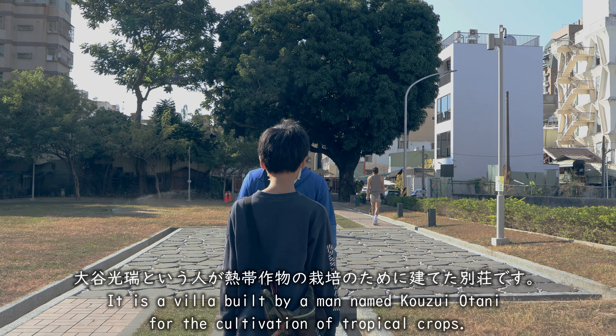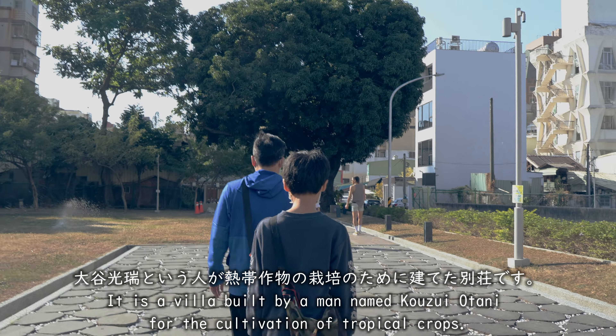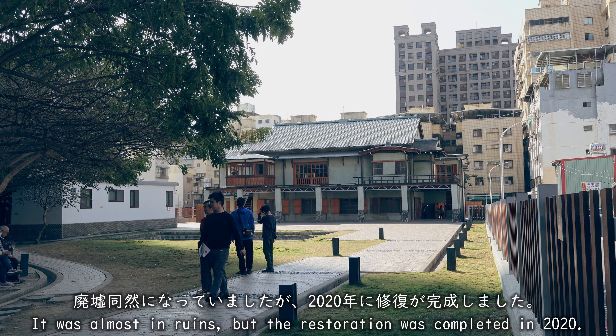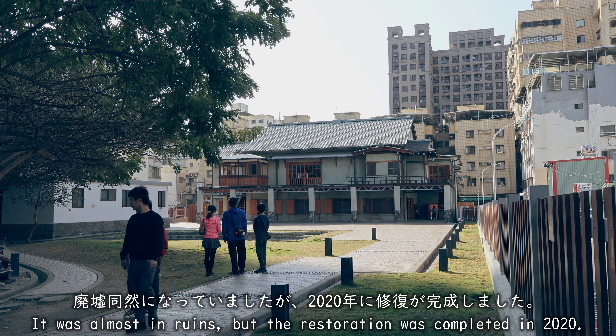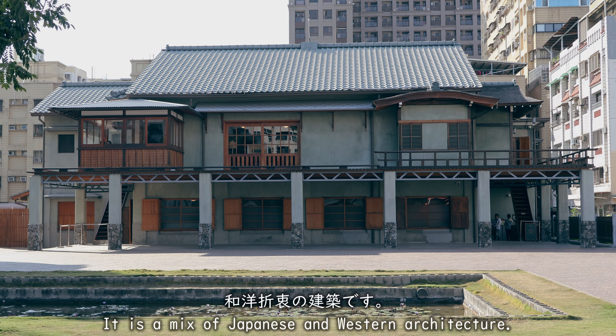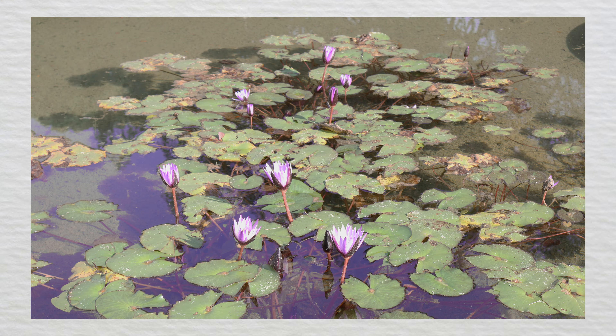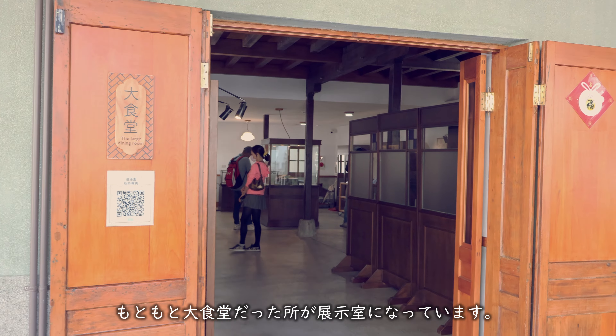It's a good day. We're a little late, so we're going to try to get going. We're going to talk to you about this.